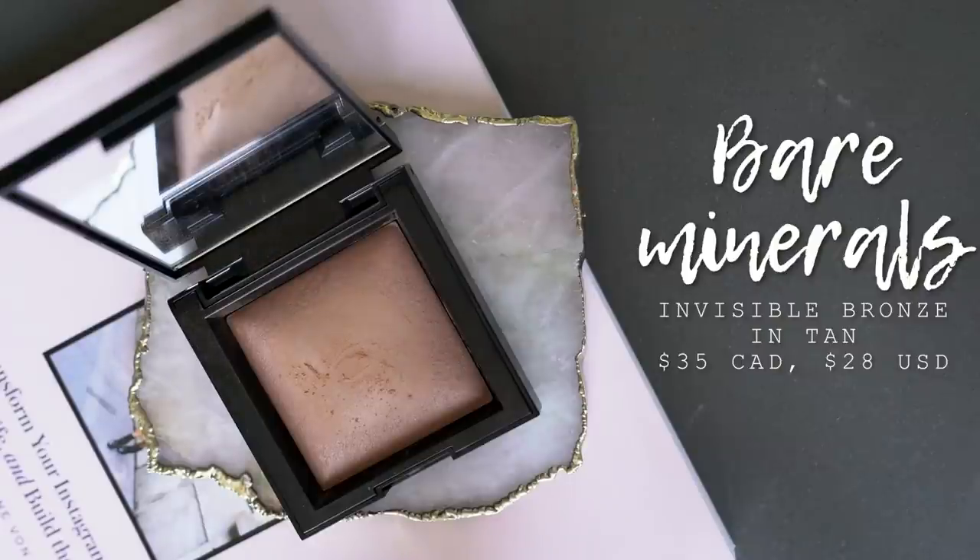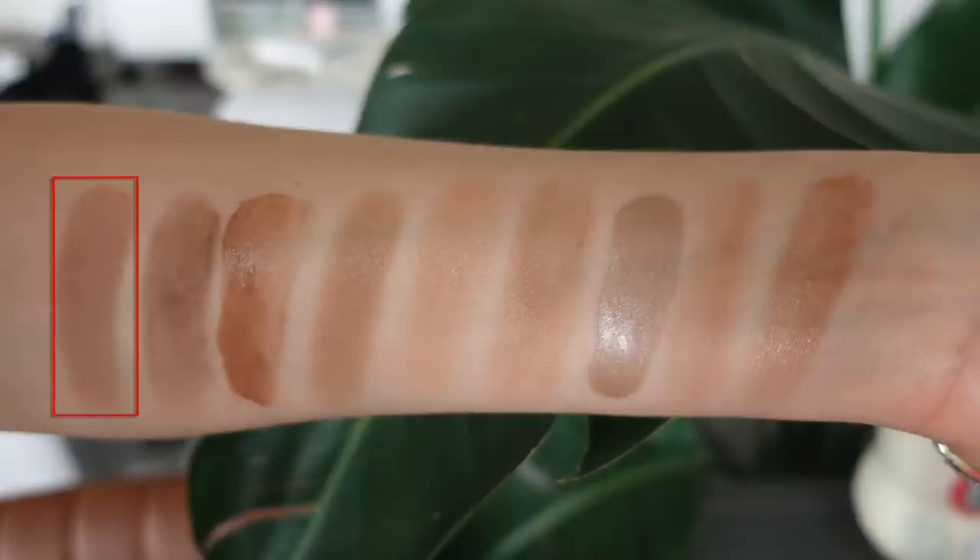I'm going to start off with one of the bronzers that I'm wearing on my face right now — and yes, I'm wearing more than one bronzer on my face. This is the Bare Minerals Invisible Bronze Bronzer, in the shade Shea 10. The main reason why this is one of my favorites is because of how natural it looks. It's a quite sheer formula, so it is very buildable.